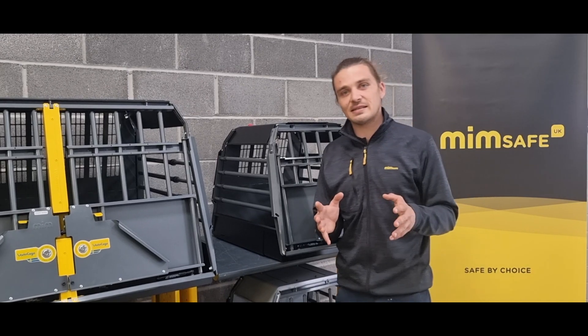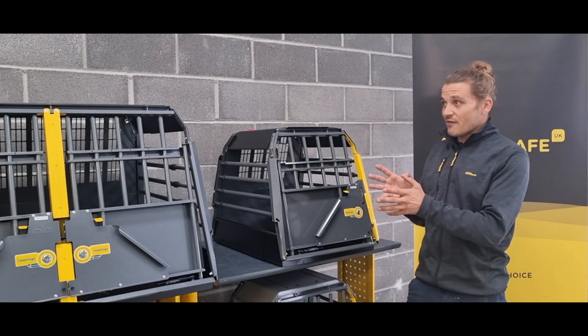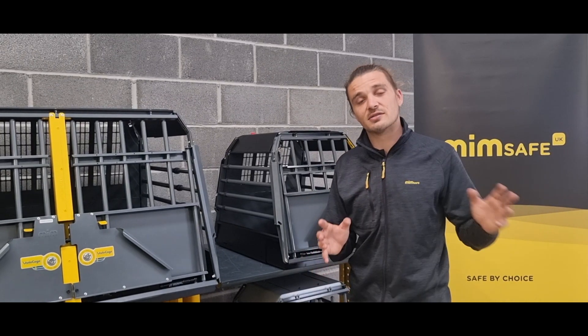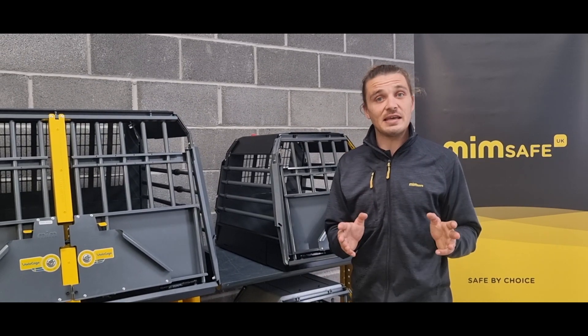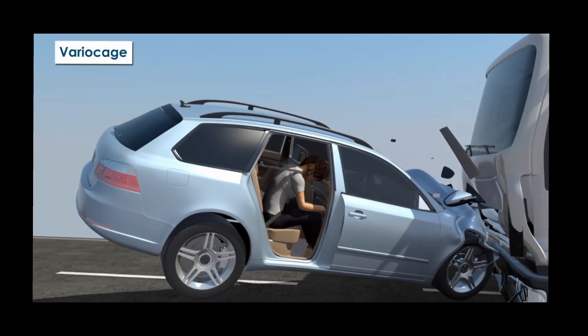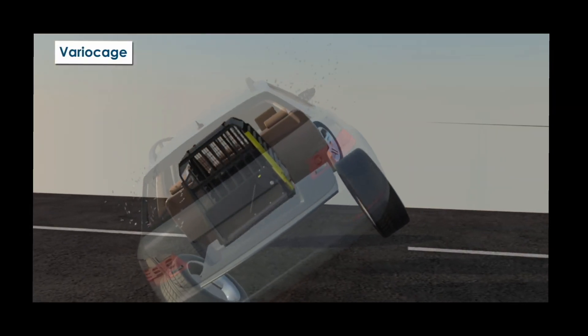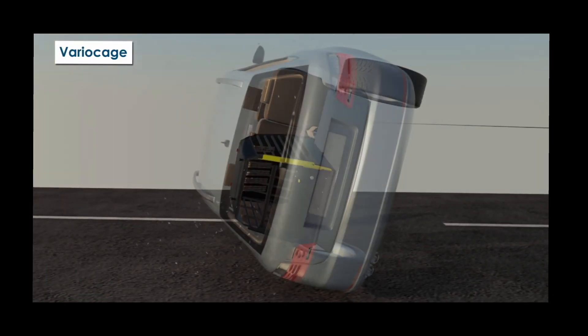What we can state after our crash tests is that our Vario cage can handle collisions from all directions. We call it Safety 360. The MimpSafe Vario cage can withstand and absorb forces from frontal collisions, from the side, and if the car should overturn and roll over.